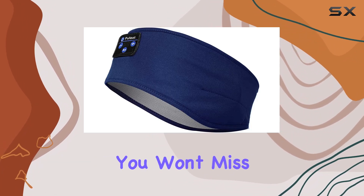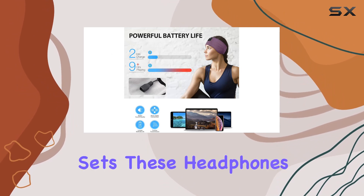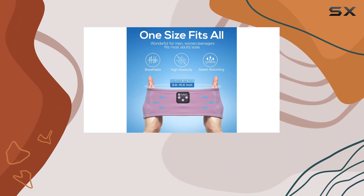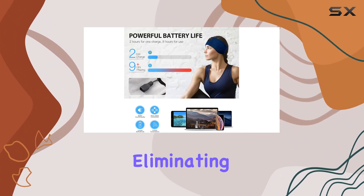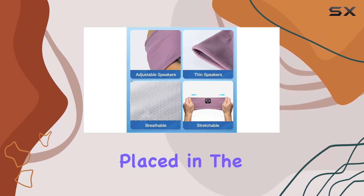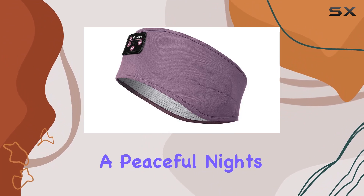The built-in microphone ensures you won't miss important calls, adding convenience to your daily routine. What sets these headphones apart is their comfort. With a mere 0.25-inch speaker thickness, they're perfect for side sleepers, eliminating any discomfort. The control module, cleverly placed in the middle of the speakers, prevents pressure on the ears, making them ideal for a peaceful night's sleep.